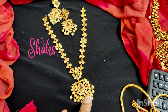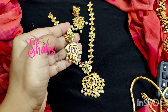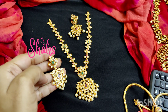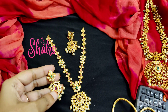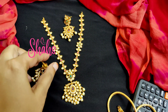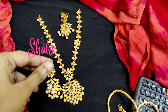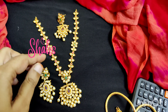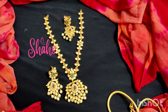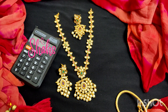Next is a simple neckpiece — this is also a restock. It has a simple and elegant look. It is suitable for all kinds of functions and occasions, giving a beautiful look. The pushback earrings match the pendant. It gives a very beautiful, elegant, and simple jewelry look. Even this is a restock item. The cost is 1200 rupees with shipping.